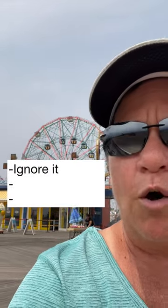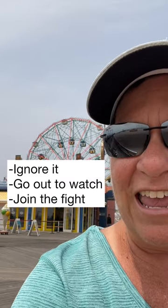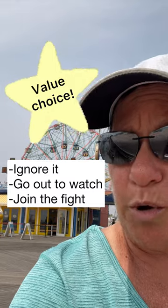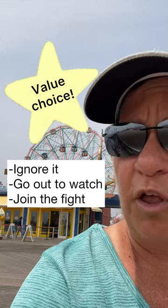This forces him into a choice based on his values. He can try to ignore the fight, or leave the safety of his house to watch it, or even put up his dukes and dive in. Each is a value choice, which is a character bonus. Whichever choice he makes, there will be consequences, and the plot will flow from there.